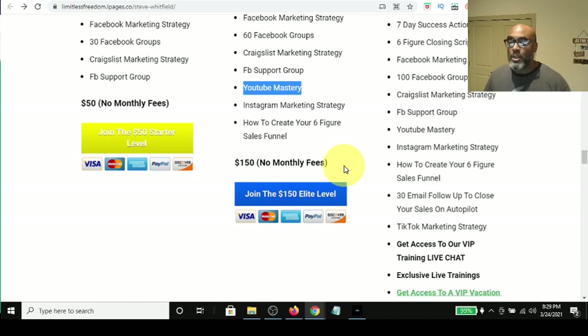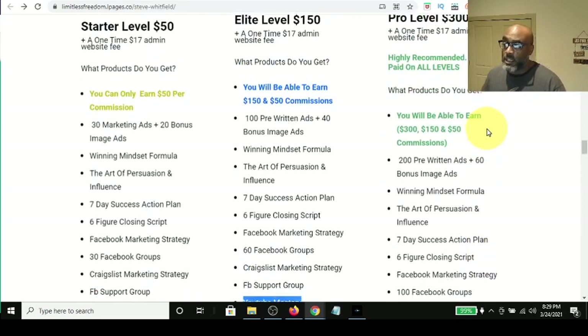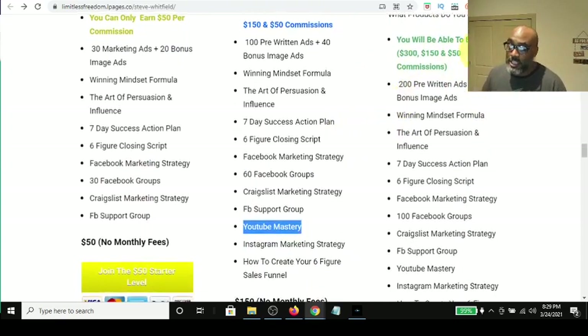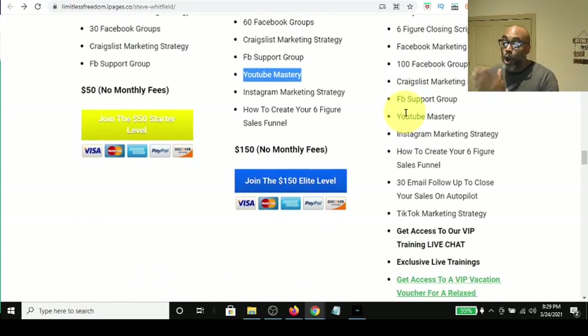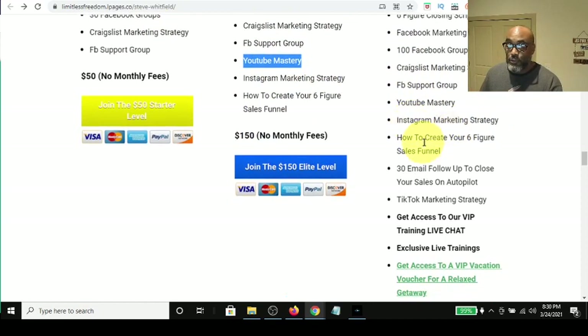In the second package, you also get YouTube mastery and Instagram marketing. You also get instructed on how to create a six-figure sales funnel, which is important to affiliate marketing. The next product level is the pro level, where they up the game a little bit. You get additional pre-written ads, plus everything from the previous levels, and Instagram marketing and sales funnel training.